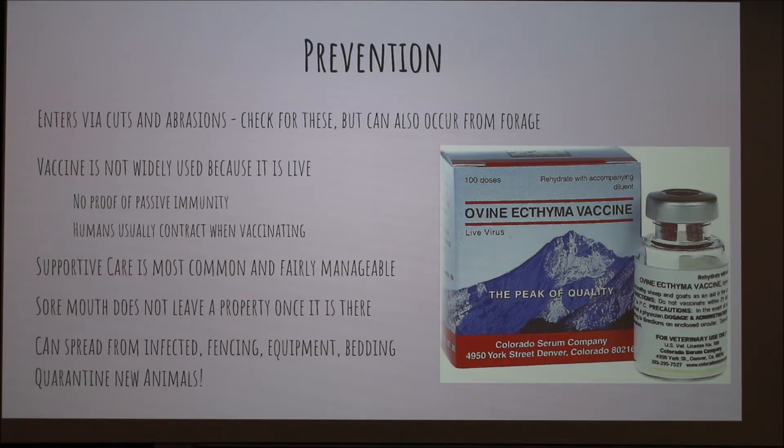There is a vaccine for it and it's really unique because it's a live vaccine — basically ground-up scabs that you have to introduce into your herd. What you do is prick your goat on the inside of the ear or the inside of the thigh, put the vaccine on it, and wait for them to get sore mouth. It's not really used because there's no passive immunity that occurs. You have to vaccinate kids when they're one month old and then again after that. If people don't have an issue with it, there's no point vaccinating and introducing it into their herd. A lot of people who do vaccinate end up getting it themselves while vaccinating, so it's not the smartest form of prevention.